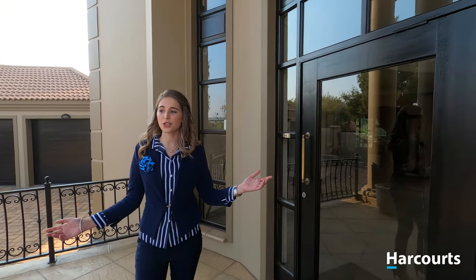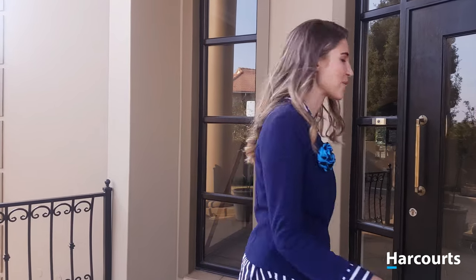This is a five bedroom, five bathroom home on an 1800 square metre stand. Now I don't know about you guys, but I want to see the inside. Come with me.